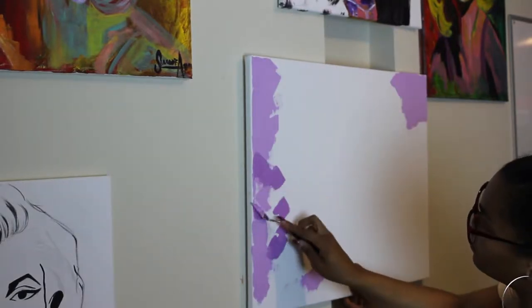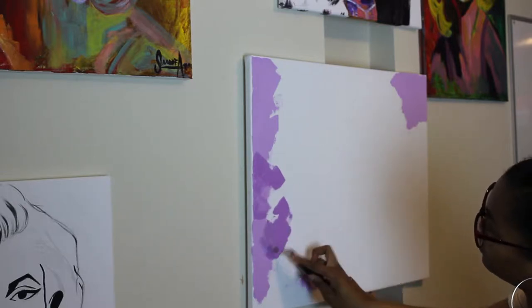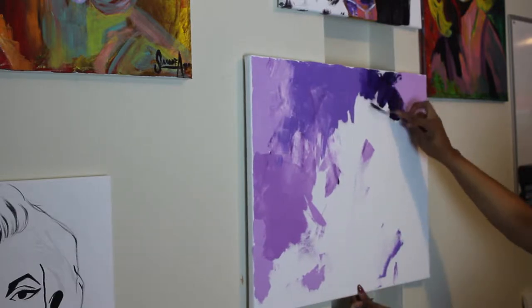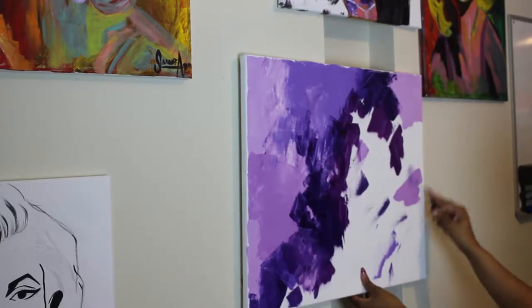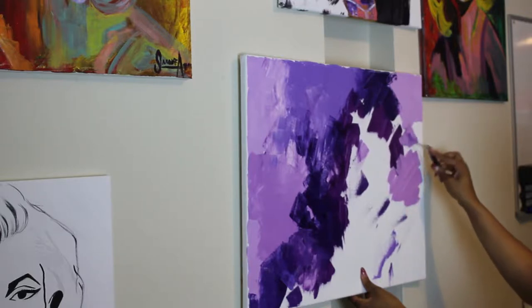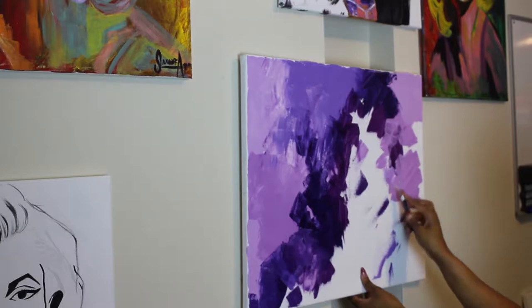Hi beautiful people. I wanted to make a quick video on the process of this piece here. If you follow me on Instagram, you would have already seen the original stage of this process when I had posted that picture asking you all, do you see the power of purple? A few asked me to talk about my thought process, so I figured I'd make a video.